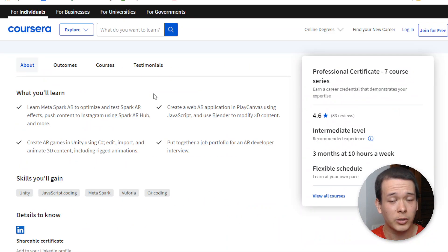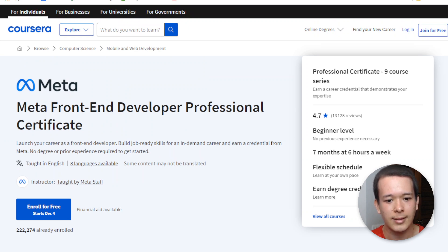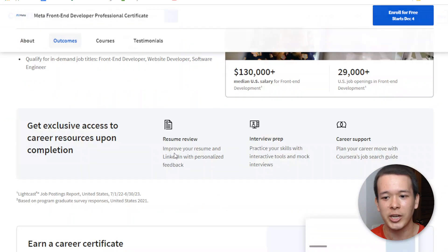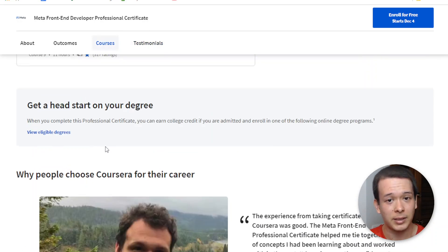First I want to start with the cost. Those programs are included in the Coursera Plus plan, which is a $59 per month subscription that gets you access to all of those professional certificates and other courses on Coursera.